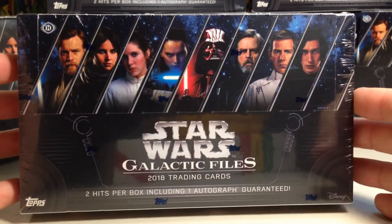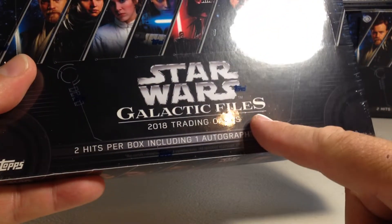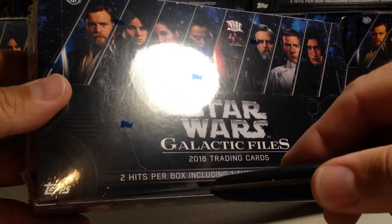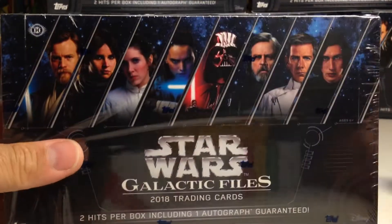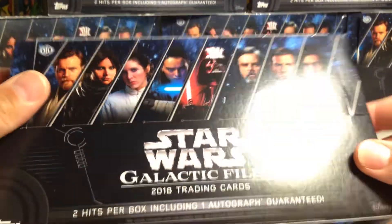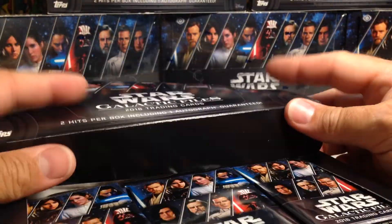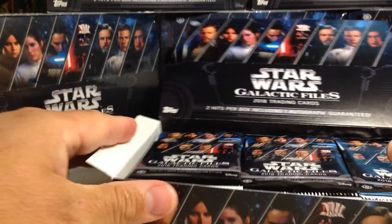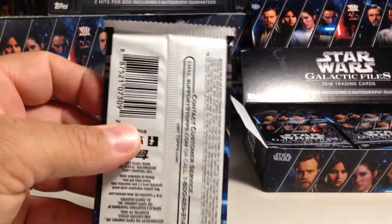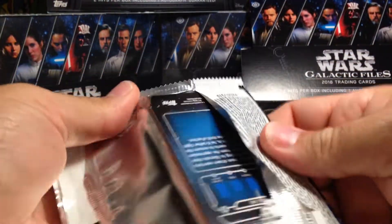Hey YouTube, Sam Frank here, today opening hobby box number four of Star Wars Galactic Files — a very fun set. Two hits per box, this is 2018 Galactic Files, including one autograph guarantee. I was doing some more research on this set and there aren't as many cards in the base set as I thought. It's actually a continuation of the 2017 Galactic Files set, so the card numbering continues from those. If you get an SP card it's going to be a lower number — you'll have to look at your cards closely.